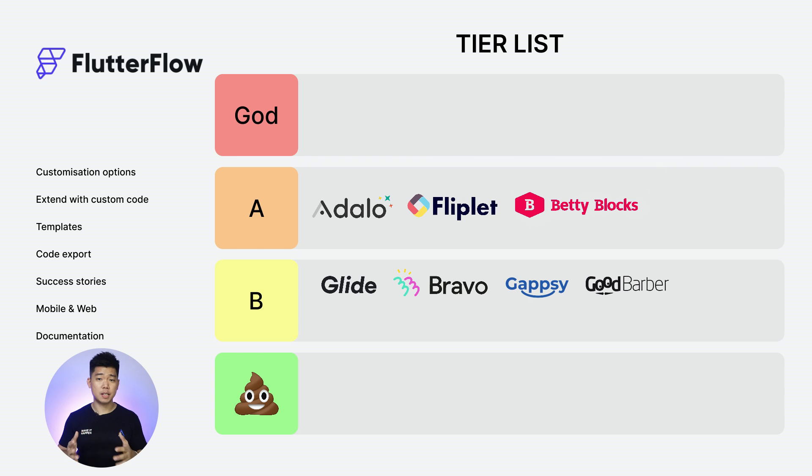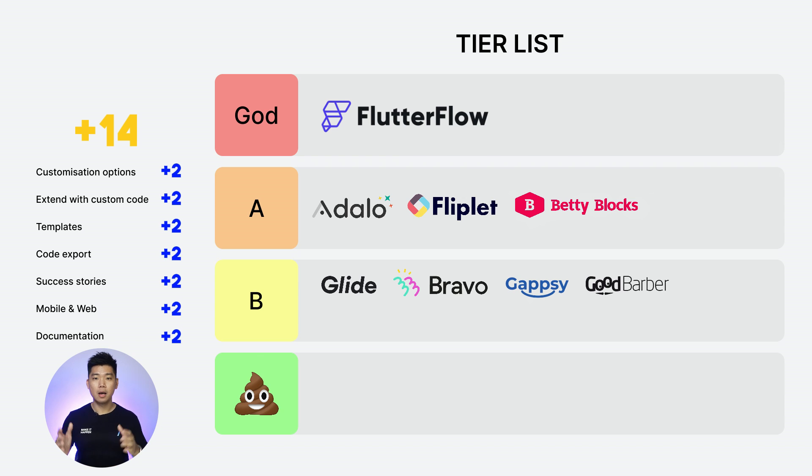Next: Flutterflow. Customization options: 2. Extend with custom code: 2. Templates: 2. Code export: 2. Success stories: 2. Web and mobile: 2. Documentation: 2. Unsurprisingly, Flutterflow smashes it with a total score of 14. I can't believe I'm saying this, but Flutterflow is God tier.